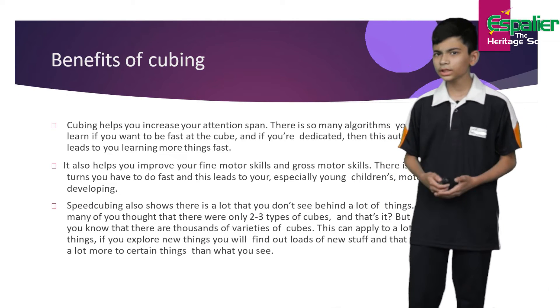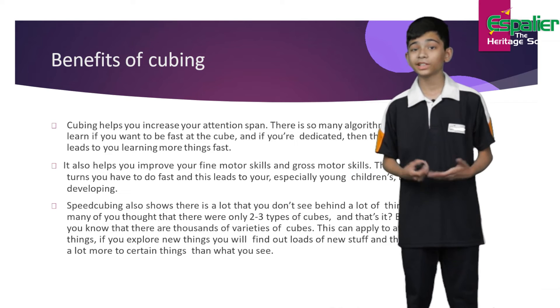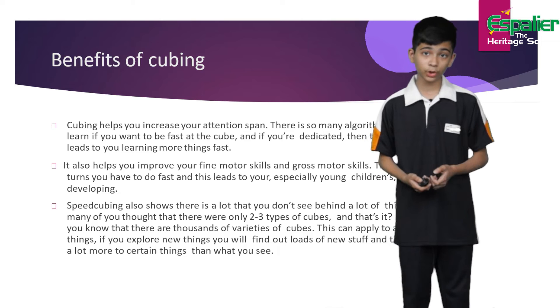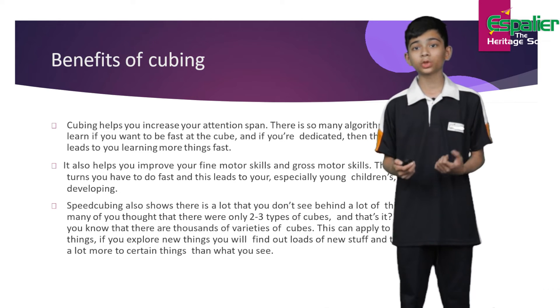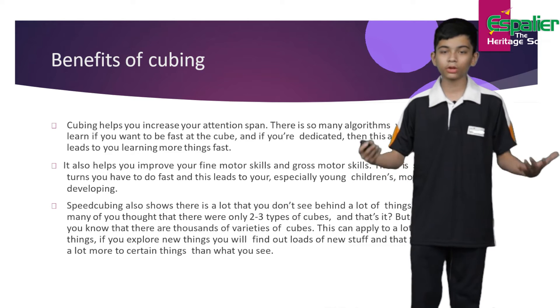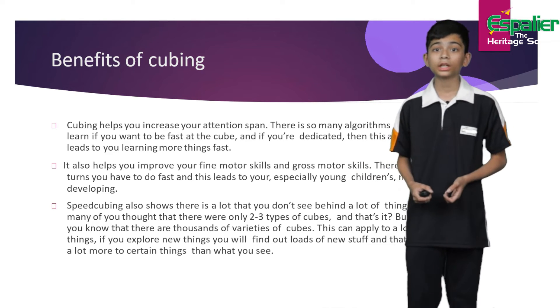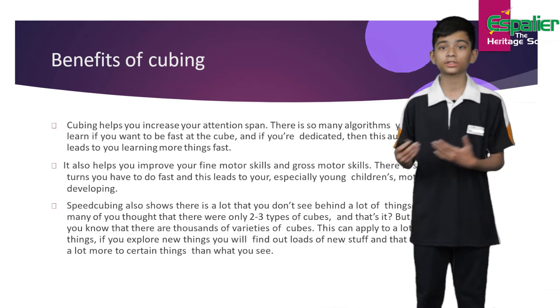Now do you think that cubers just cube for entertainment purposes? Well, you might be wrong, because there are also benefits of cubing on your body. First of all, cubing helps you improve your attention span. There are so many algorithms you have to learn to be fast at the cube, and if you are dedicated, this leads to you learning more things fast.